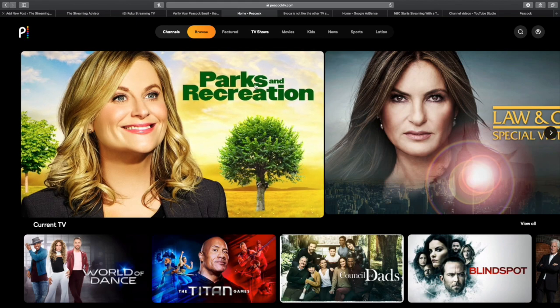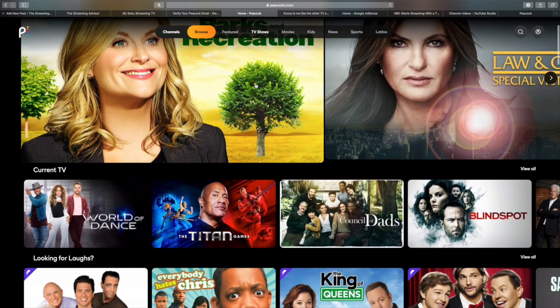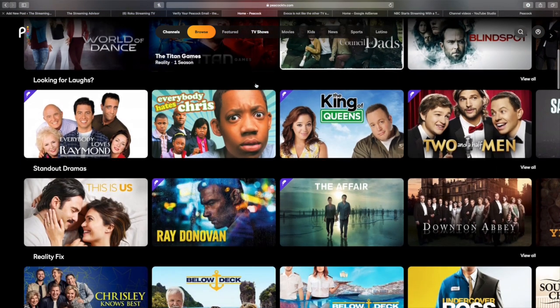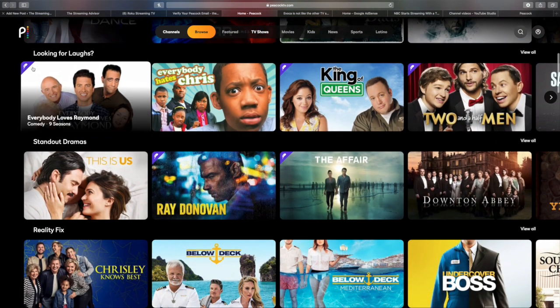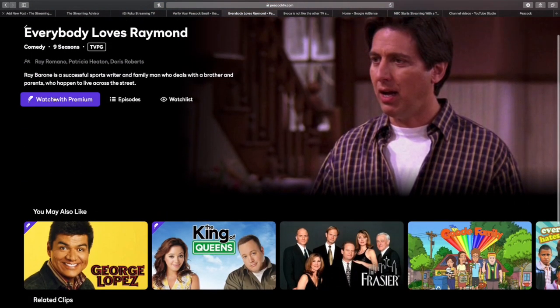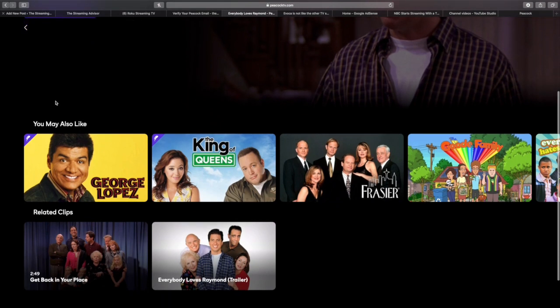We're going to take a look at the TV shows and sort of look at the difference between if you pay for this and if you get it for free. And the difference can be seen here. See in the corner — the little purple thing? That means that this is a premium show. It's a feather, like a peacock feather.